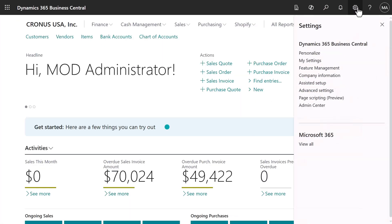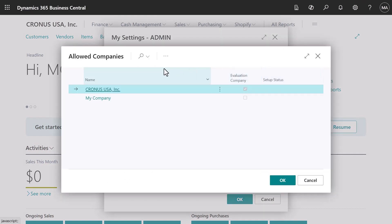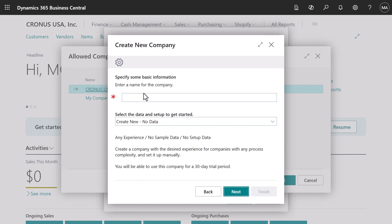When you're ready, you can create your own company and then import your own data. The setup guide helps you through the steps that are unique to your business. There are guides for other processes as well, but we're sticking to the first steps here.